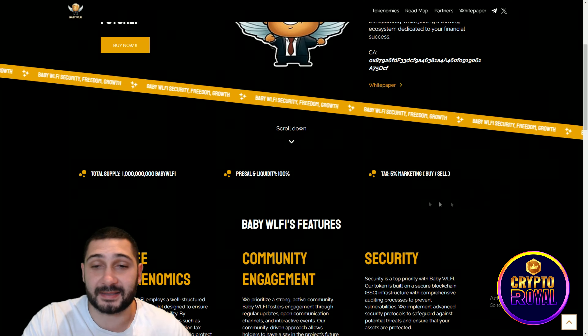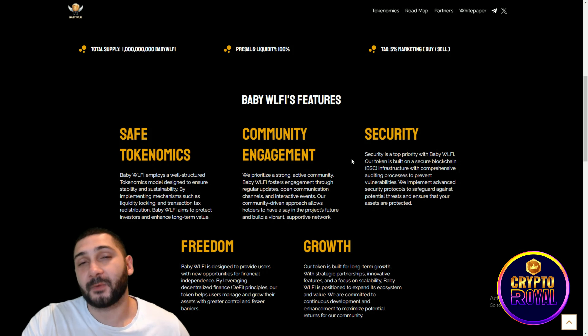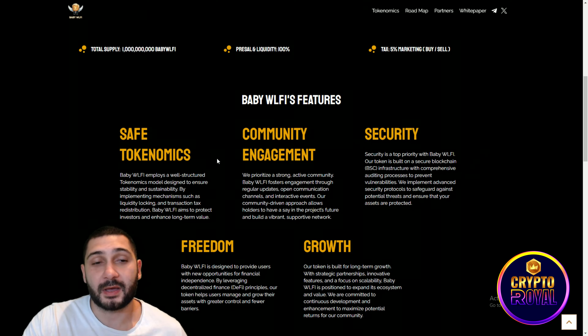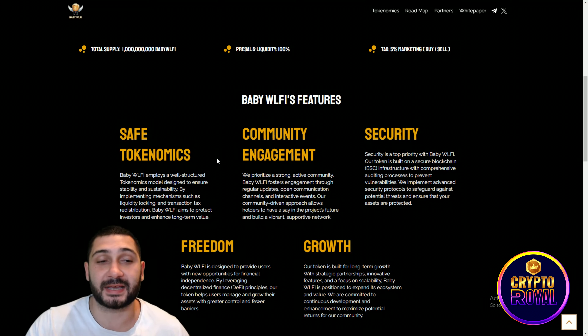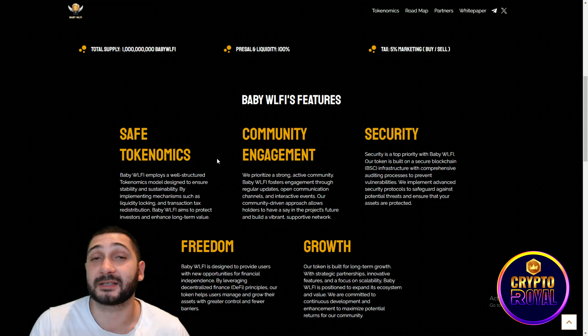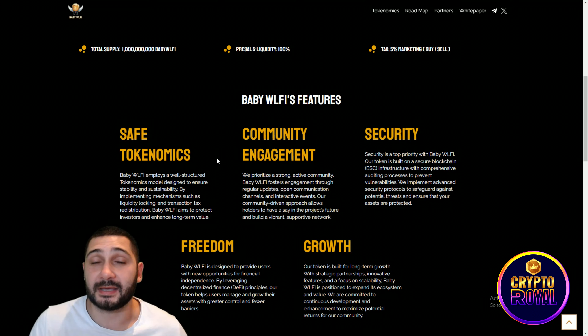Here you can see the contract address that you need to buy this token. Total supply is 1 billion Baby WLFI tokens. Pre-sale equity is 100%, and tax is only 5% for buy and sell. Their safe tokenomics model employs a well-structured design to ensure stability and sustainability, implementing mechanisms such as liquidity locking and transaction tax redistribution.